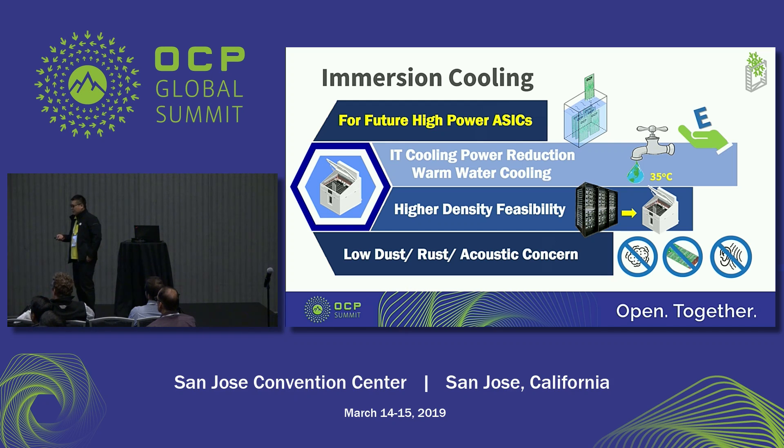For future high power systems, immersion cooling can fulfill this requirement. It is a suitable solution because we just need to make sure the liquid can fully cover the motherboard — the cooling capability is sufficient. And we have a chance to remove the fan in the chassis, so the active cooling power can be reduced. For this solution, we can use warm water for cooling, so the data center has a chance to reduce cooling power.